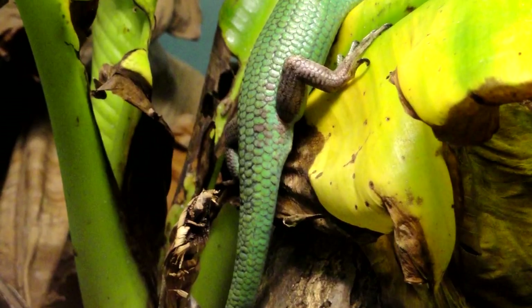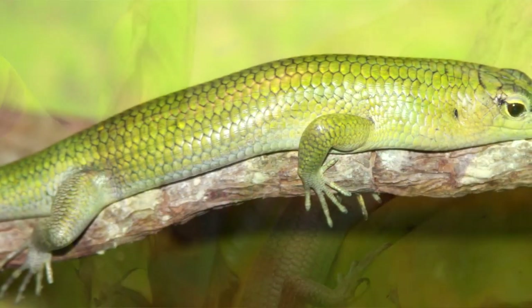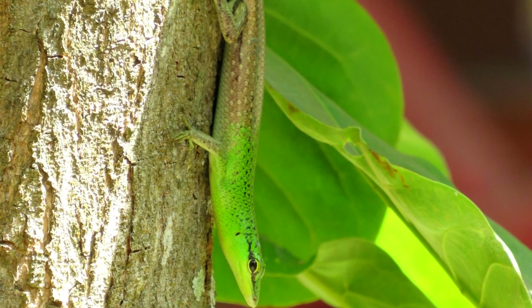Emerald skinks are some of the most common lizards seen in villages in the areas they inhabit, and they can also be seen in gardens and plantations. These lizards are called emerald skinks due to their bright green appearance, which can range from olive to emerald, but they may also appear partially brown or even completely brown in color.